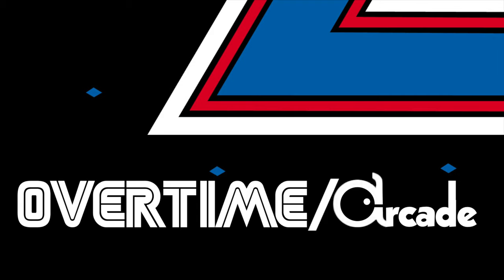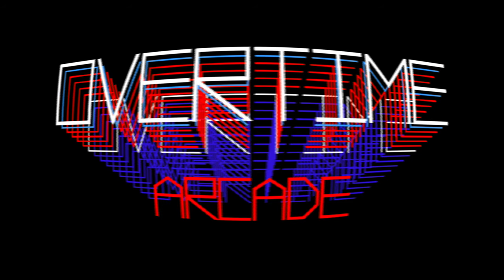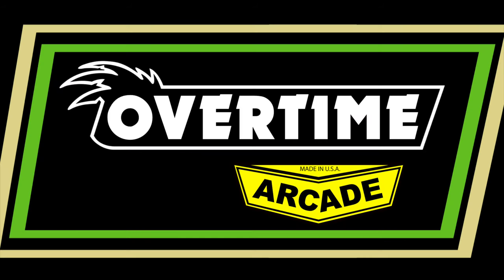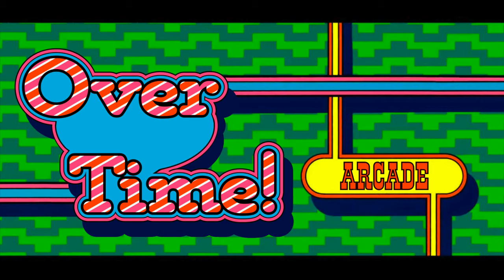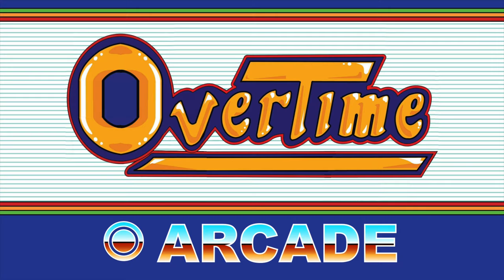Overtime! You know in this hobby sometimes your friends turn out to be your enablers, and today's video is a perfect example of that.